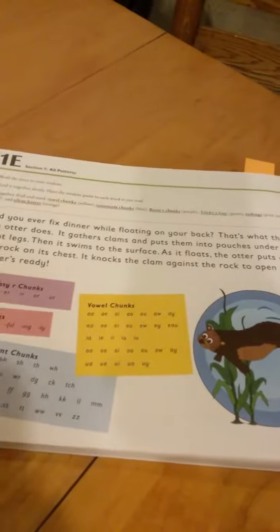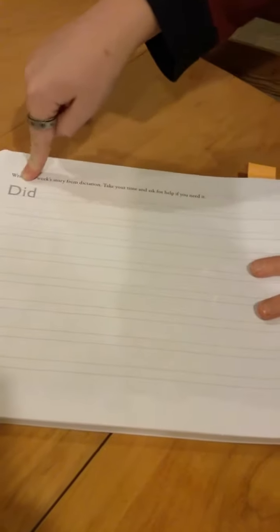Then it's the same thing — here's Friday. You turn the page, and you just have the starting word, and then the teacher will say the whole sentence, and the student will write it down. So what do you think of Spelling UC? I like it because it's easier than most things, and you get to have fun with it too.